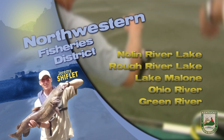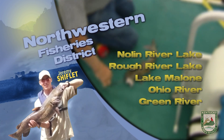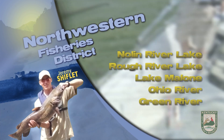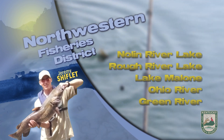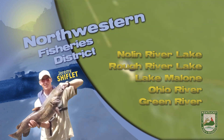This is Jeremy Shifflett with a fishing update from the Northwest District. Rough River Lake remains about six feet above summer pool. Surface temps are in the mid to upper 80s. The thermocline varies slightly throughout the lake, but oxygen is generally falling out around 12 to 14 feet, except for the upper river near Peter Cave and above.